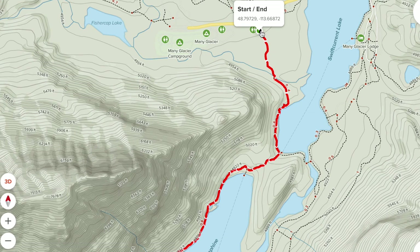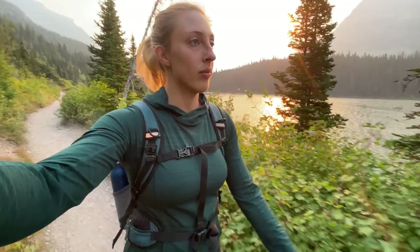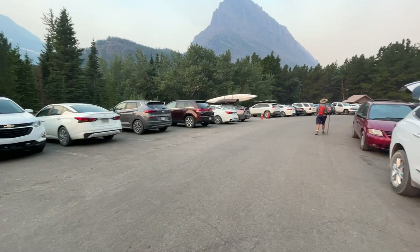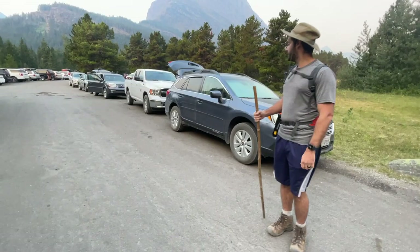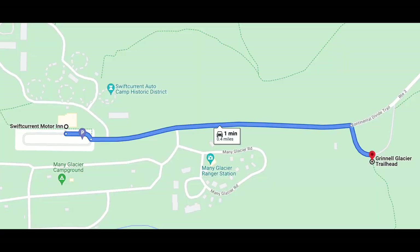The first few miles of this hiking trail are relatively flat. You start at the trailhead just past Swift Current Lake. We got there at 7:10 a.m. and we were one of the last few vehicles to get a spot in the parking lot. If you can't get a spot, you'll have to park in the big parking lot down by the Swift Current Motor Inn, which is a bit more of a walk to the trailhead. I recommend getting there early.